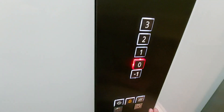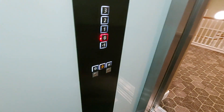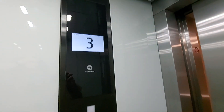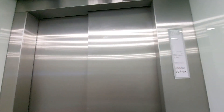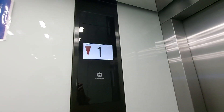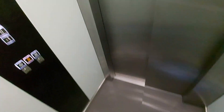Go back down to G. Door closed. Floor zero. Here we go.